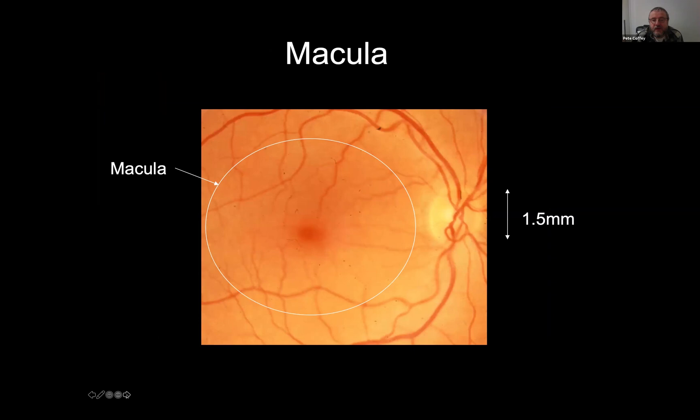The macula is the region where the outside world is focused. And in an area even smaller — known as the fovea, which is about a millimeter in diameter — so you viewing this presentation is all processed in that 10-millimeter region and a precise visual area known as the fovea.